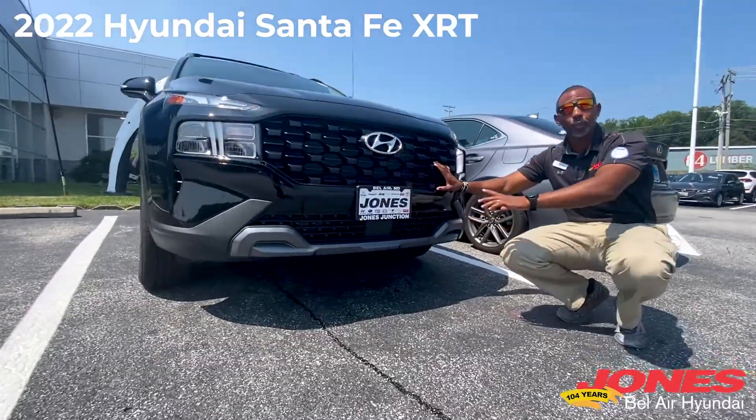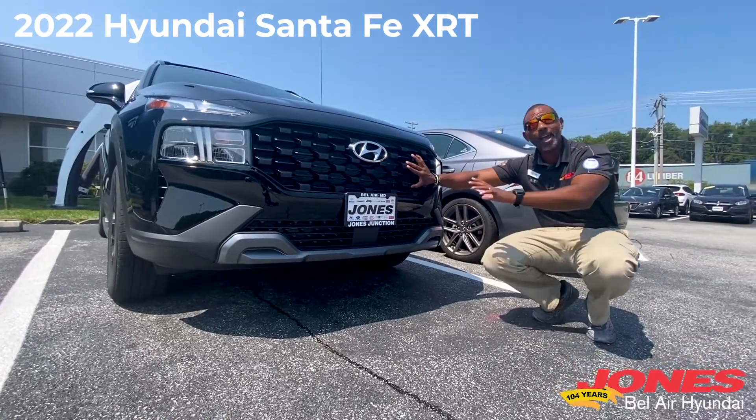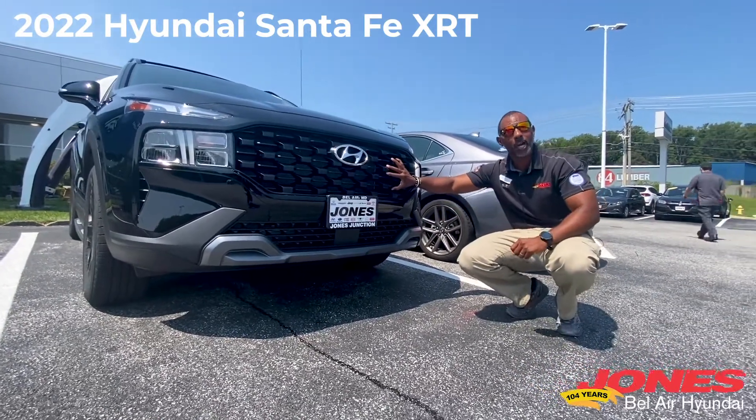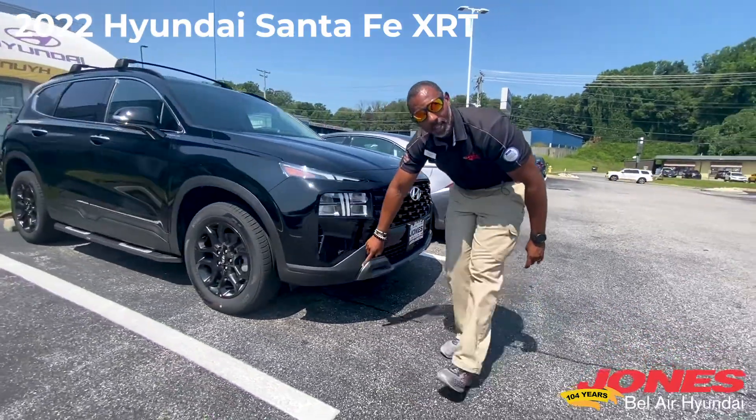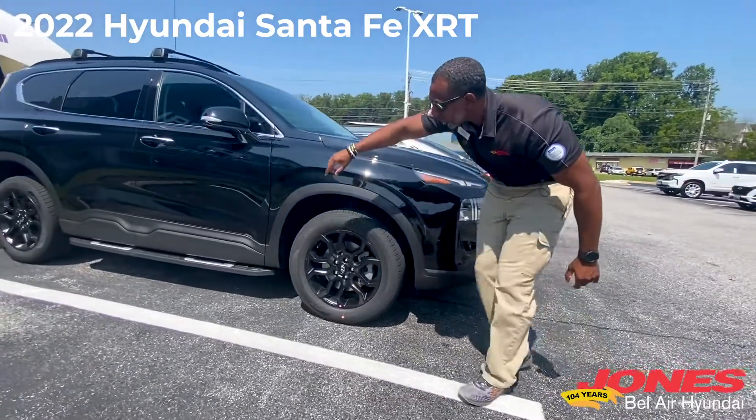First off, we're going to start with the grille. It's got a dark grille — normally the SCLs would have a chrome grille, but we're going rugged, so now we have the dark grille. As we come around the front of the vehicle, you've got the body cladding right here that goes all the way around the back of the vehicle.